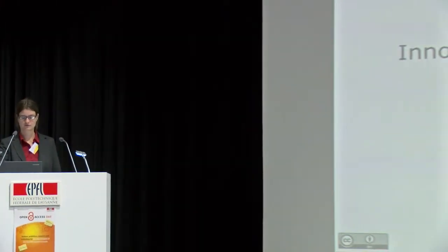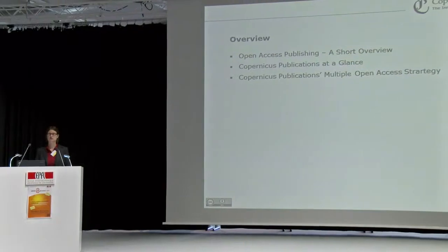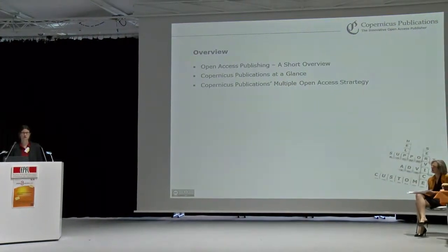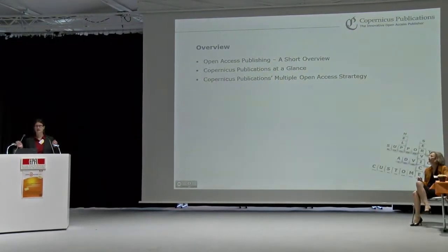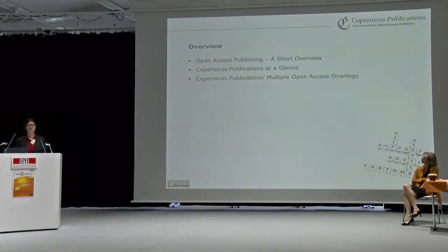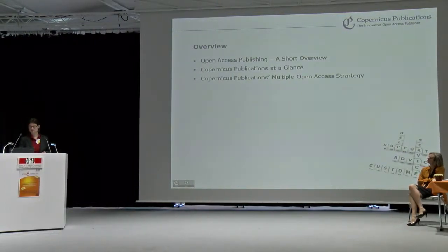Thank you very much for the introduction and thank you for inviting me here to present Copernicus Publications. The title of my presentation today is Innovative Open Access Publishing and Public Peer Review. I will first give a short overview on open access publishing, then provide some insights about Copernicus, and especially emphasize the multiple open access strategy with particular focus on the peer-review process.